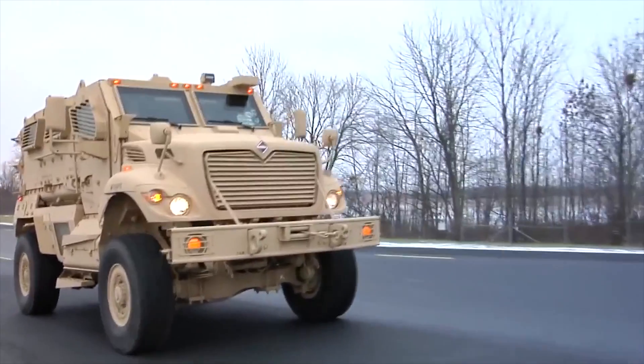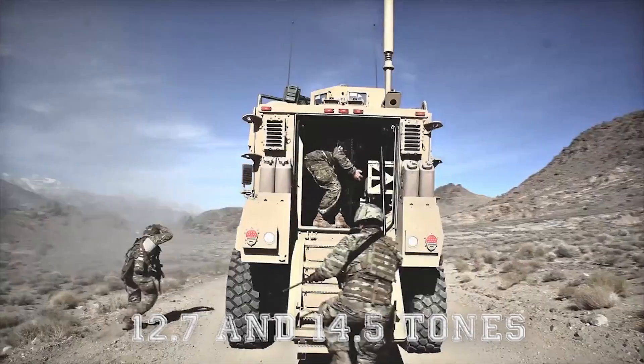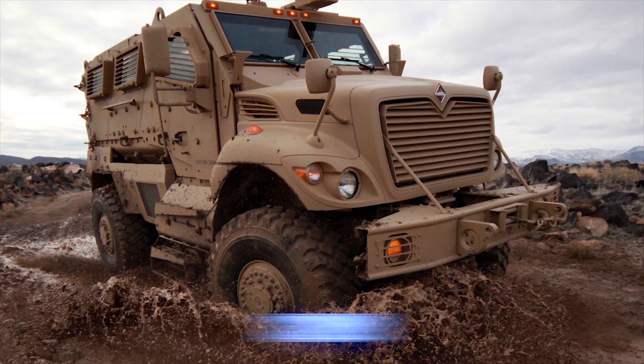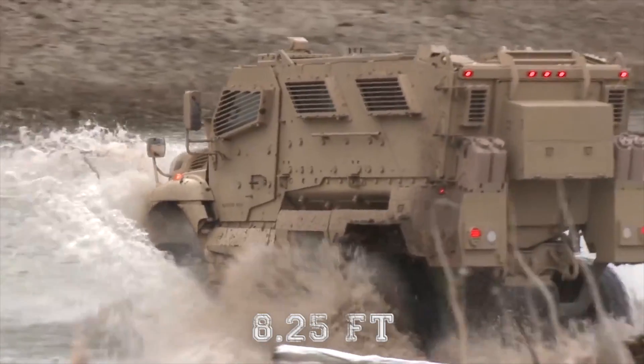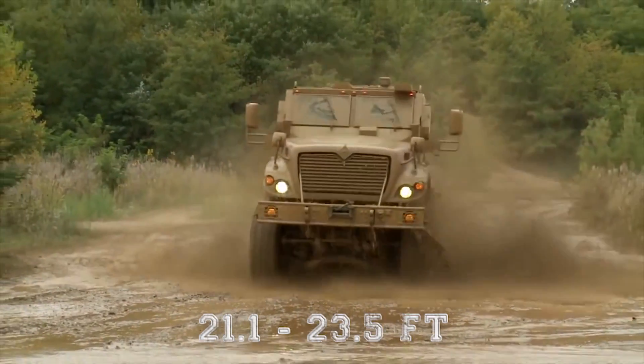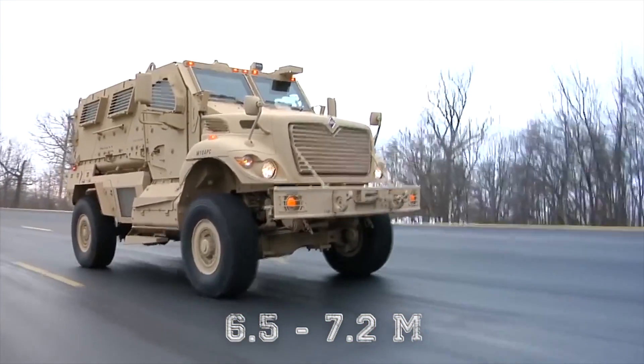The MAX-PRO comes in at between 28,000 and 32,000 pounds (12.7 to 14.5 tons) in weight. It measures 10 feet (3 meters) high, 8.25 feet (2.5 meters) wide, and 21.1 to 23.5 feet (6.5 to 7.2 meters) long.